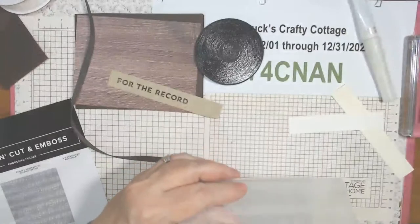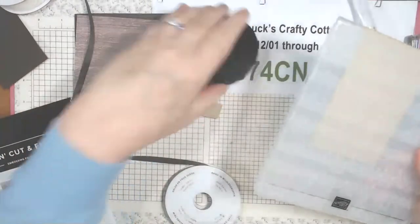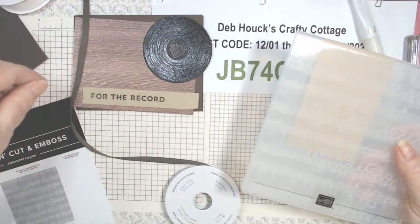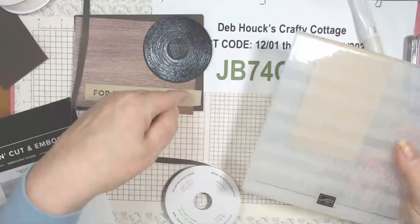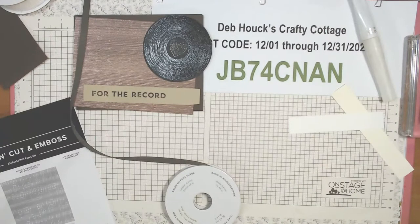I made a decision — I'm going to emboss this first, then actually glue two strips of ribbon down either side of it. It really doesn't matter if I have the treble clefs on there this time. Then we'll put the record on and the 'For the Record' bumped up. I stamped that in Memento Tuxedo Black and I'll flag this end. It just takes me a while to get to where I want to go with my creativity.